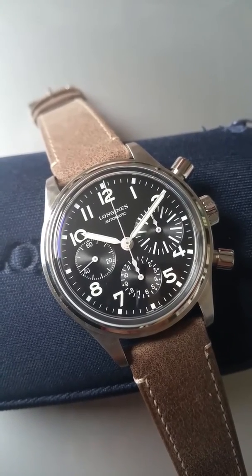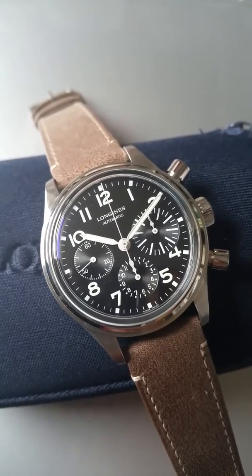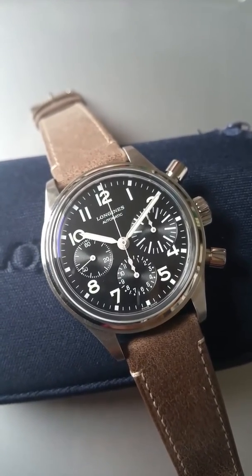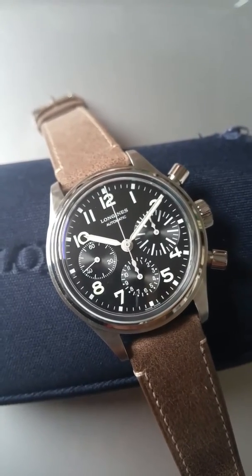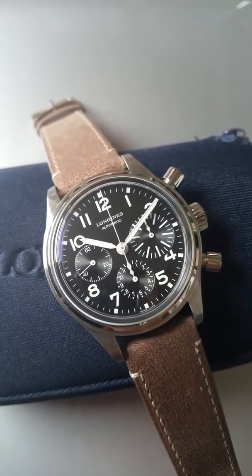Welcome to watchesandart.com. This is the latest issue by Longines — the so-called Longines Heritage Avigation Big Eye. As you can see, there is a big eye on the right in the totalizer.